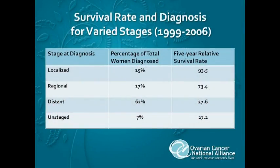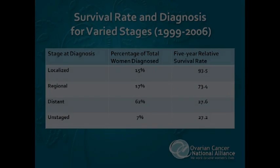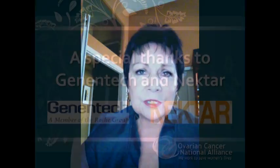Ovarian cancer is the deadliest of all gynecologic cancers and the fifth leading cause of cancer death among women in this country. If a woman knows the signs and symptoms of ovarian cancer, that may help save her life. The Ovarian Cancer Symptom Diary makes it easy for you to learn about and track the symptoms of this disease.